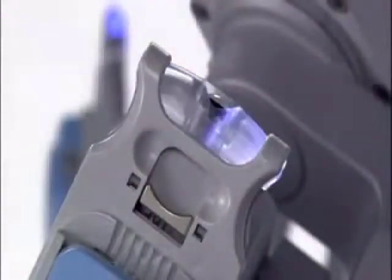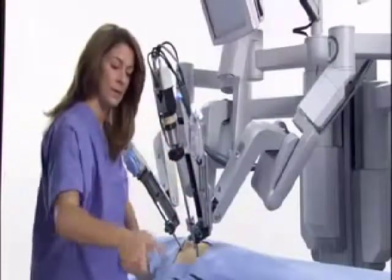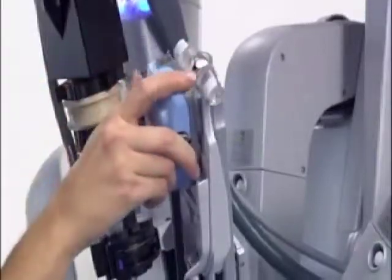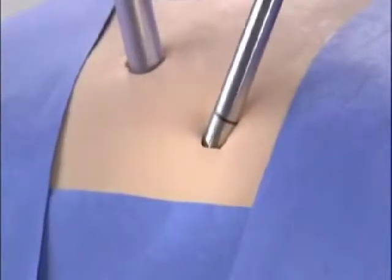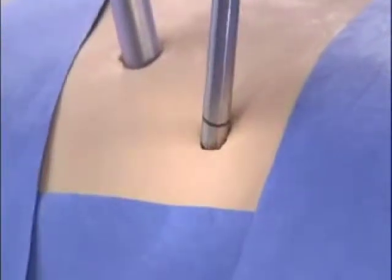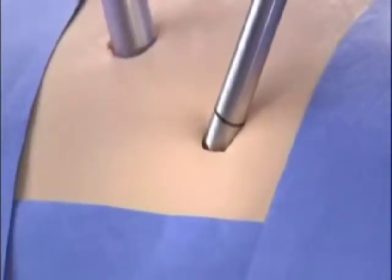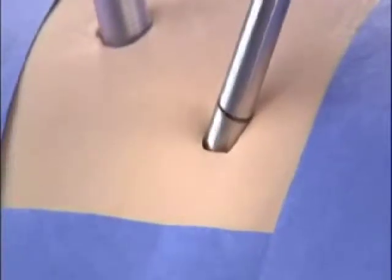LEDs that indicate status on each robotic arm, along with the user-friendly design of EndoWrist instruments, make intraoperative instrument exchange much simpler. Unlike conventional laparoscopic surgery, the robotic arms move around a fixed pivot point to reduce port site trauma for improved cosmesis and increased overall precision.